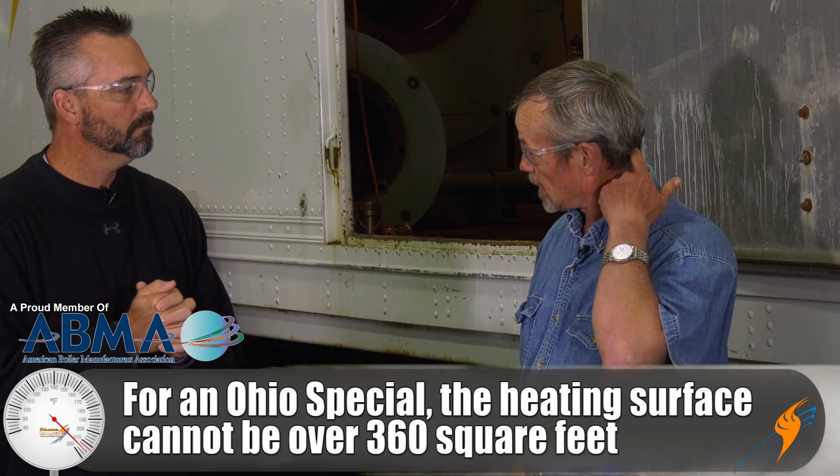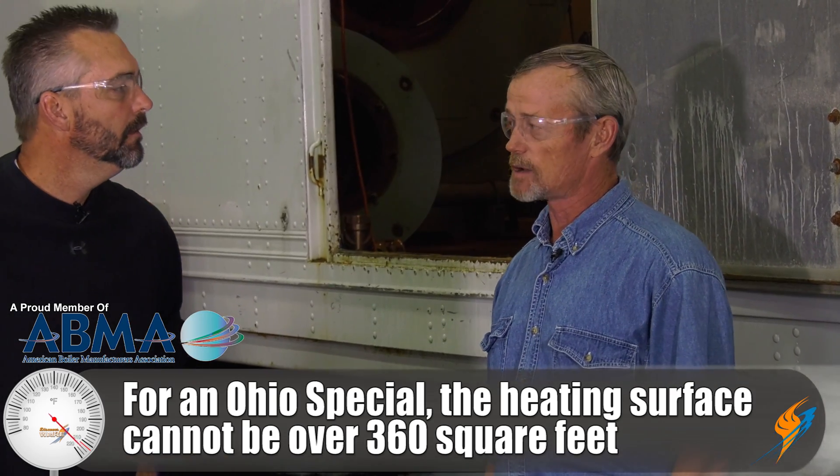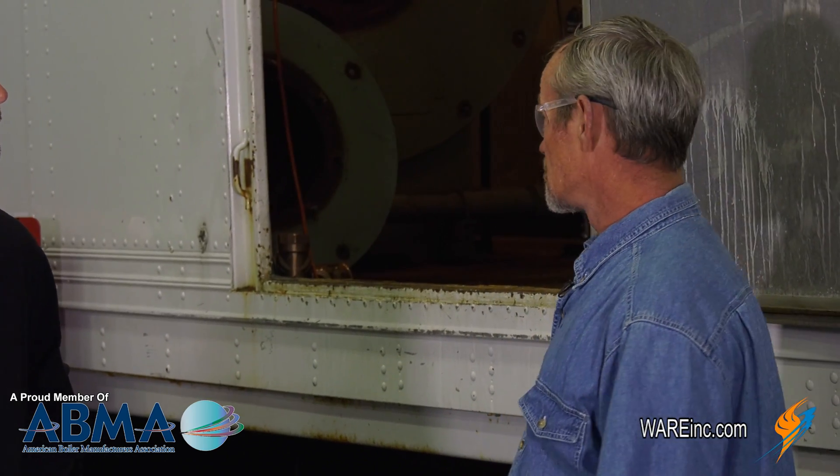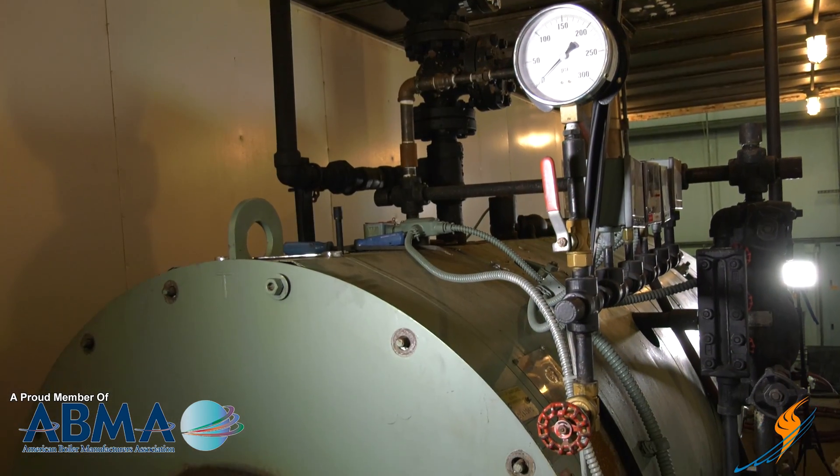It means that the heating surface can't be over 360 square feet, or you have to have a licensed operator — a full-time operator in the state of Ohio. This law was enacted back in 1911 and it's still in effect. So basically the boiler manufacturers have come up with a way of making boilers all the way up to 225 horsepower with 360 square feet of heating surface, so that they don't have to have a licensed operator.